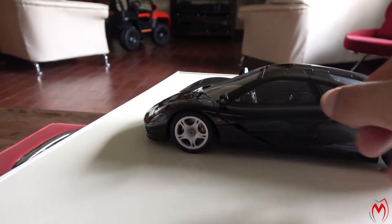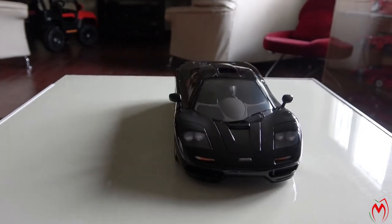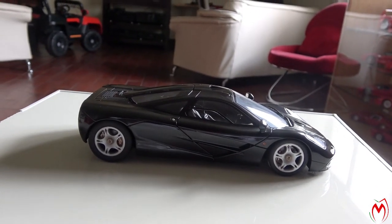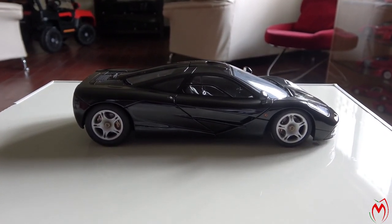This is the model from Auto Art in black color — an excellent model, and I really love it. Hope you guys enjoyed the review of this model. Till next time, please take care and see you soon. Bye!